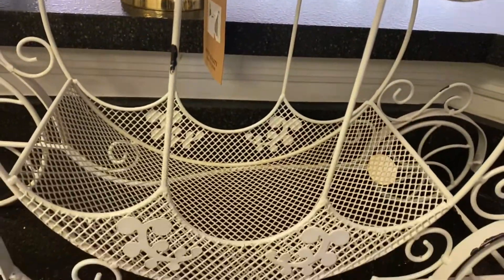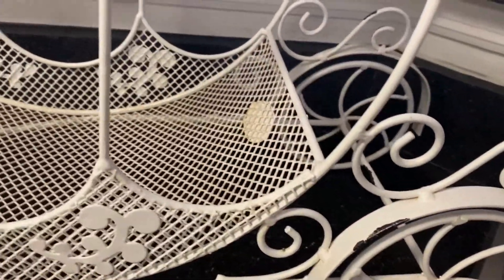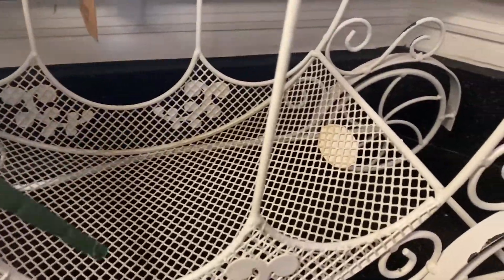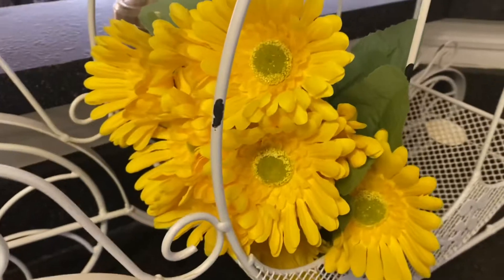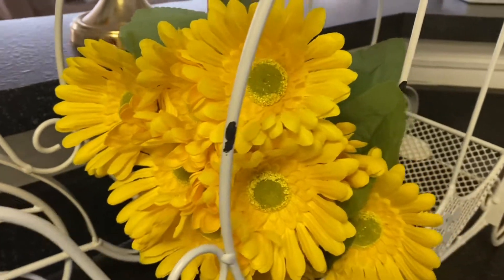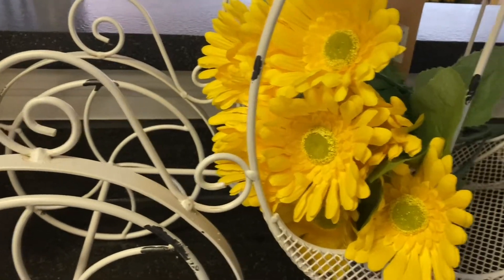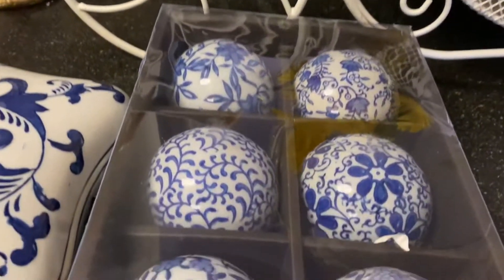Look at all the beautiful details. And I'm giving you a hint of how you can put flowers in there. Isn't that gorgeous? I think that color yellow made the white pop.